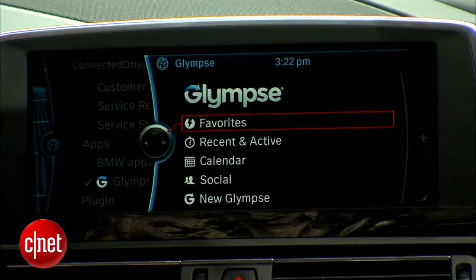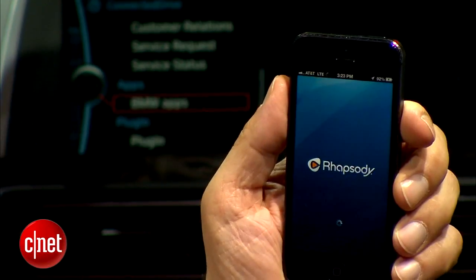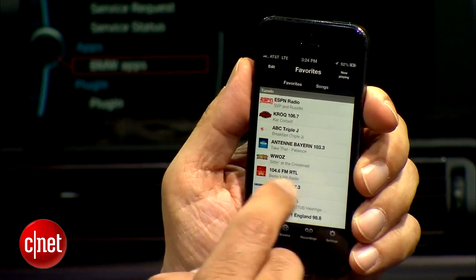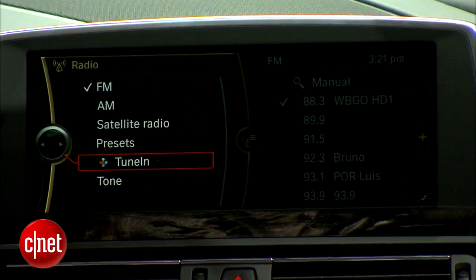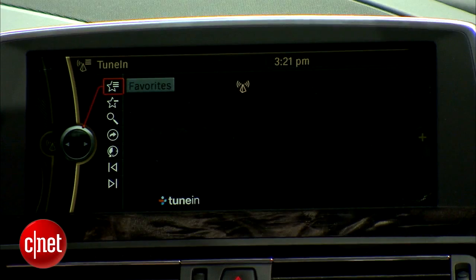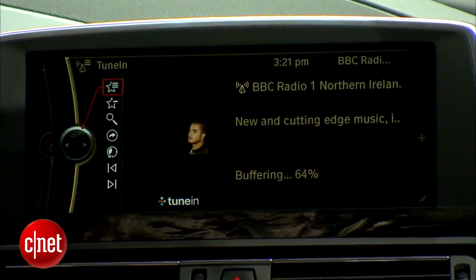They've also adopted four new apps that are now supported inside BMW's iDrive system: Glimpse for location sharing, Audible for audio books, Rhapsody, a well-known subscription music service, and TuneIn, which is a music service focused on radio stations. There's already been web radio in BMW's iDrive system for a few years — this will now be a parallel system. When you enter the car with TuneIn, it'll automatically transfer its connectivity and playback into the head unit, giving you a seamless experience with TuneIn in and out of the car.